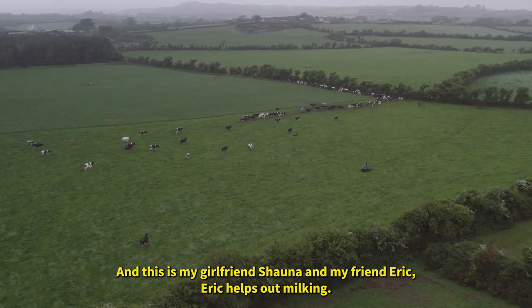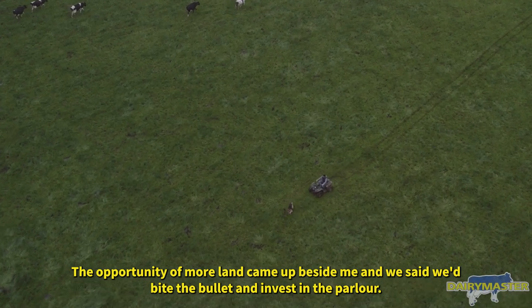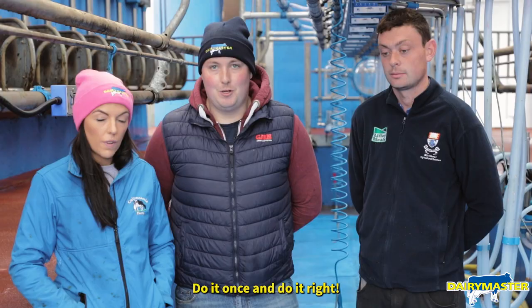Eric helps out milking. The opportunity for more land came up beside me and we decided to bite the bullet and invest in the parlour. While I'm doing it, I'd go full spec — I'm going to be milking here a good while. Do it once and do it right.